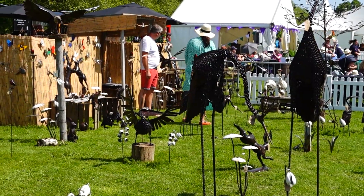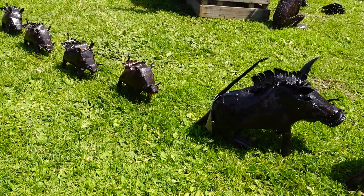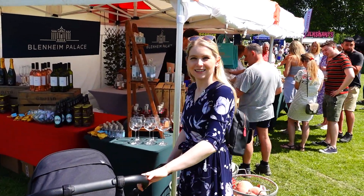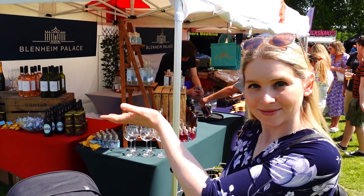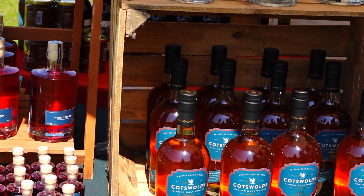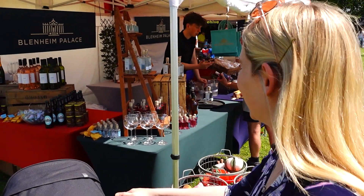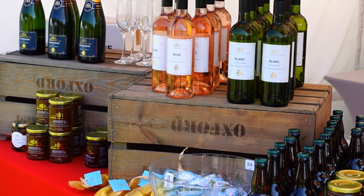There are some other stalls here as well that aren't just food. You've got someone doing kind of sculptures for your garden. This is quite good — they've got a Blenheim Palace stand. So if you don't actually go to Blenheim Palace itself and look in their gift shop, they've got a load of the produce here: wine, Champagne, Gin by the looks of it, some almost like Banbury cakes over there, chocolate coins, some marmalade — that sort of thing, without even having to go all the way to the palace.